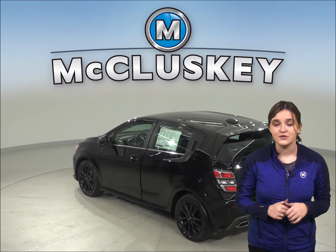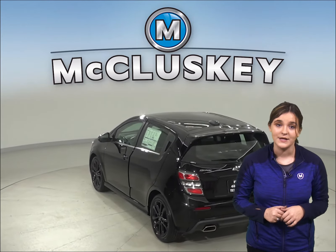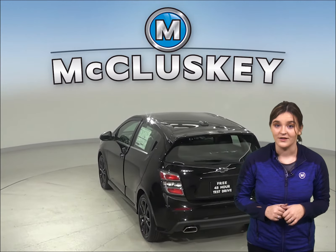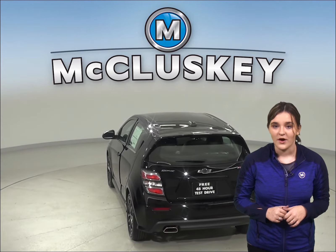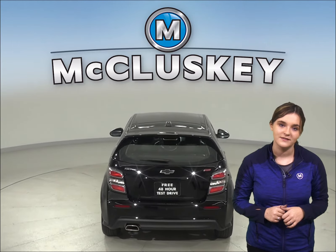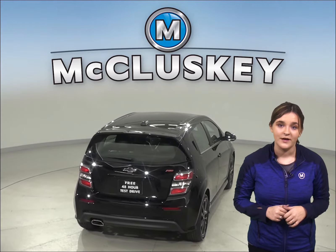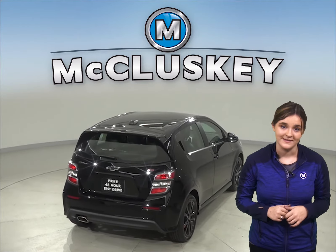There are a few things the 2020 Chevrolet Sonic offers that the 2020 Kia Rio does not, like OnStar access. With OnStar, drivers can use it to get turn-by-turn directions, remotely unlock your keys, and help track down the vehicle if it's stolen or if you lock your keys in the car.